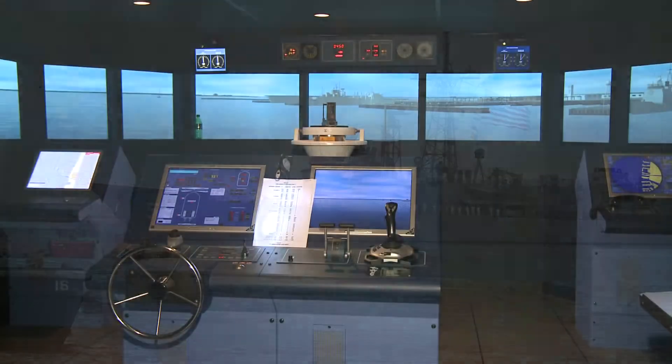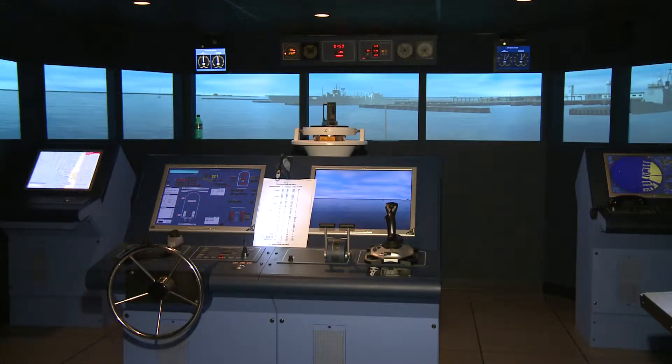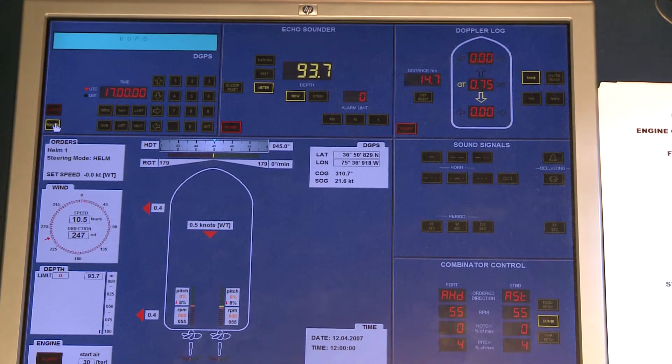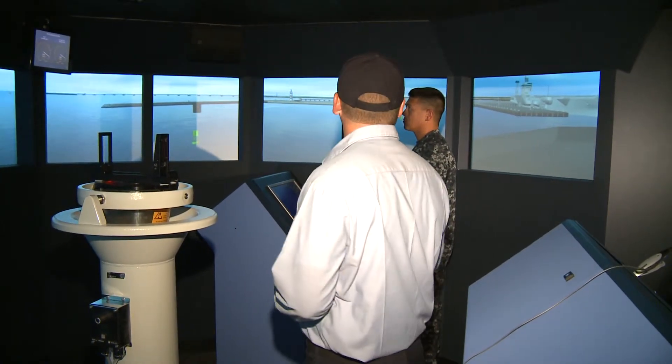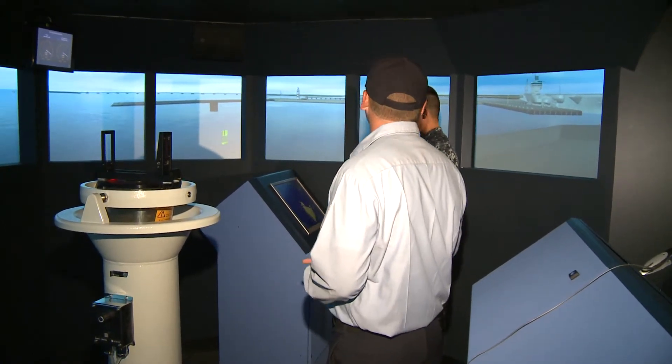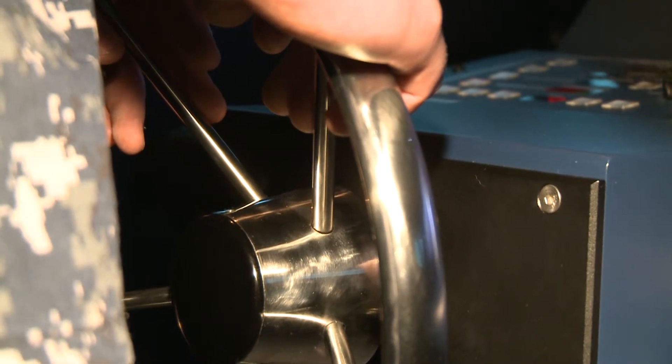From this to this. No, it's not a video game room. It's a ship handling training facility located at Naval Station Norfolk. The Naval Surface Force Atlantic and the Hampton Road Surface Navy Association held their second annual ship handling competition for enlisted sailors.